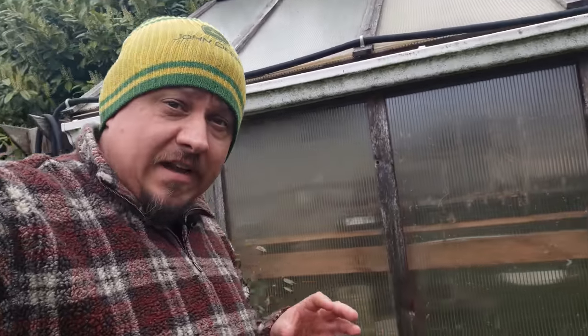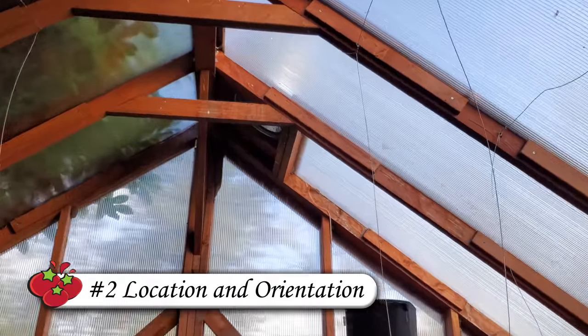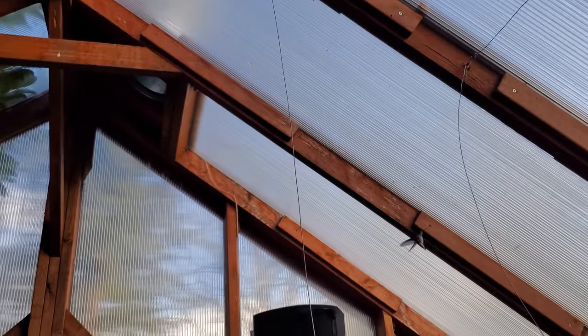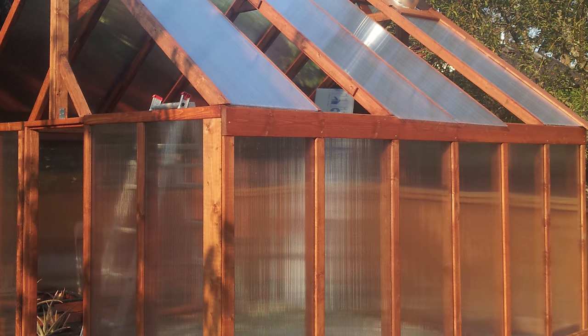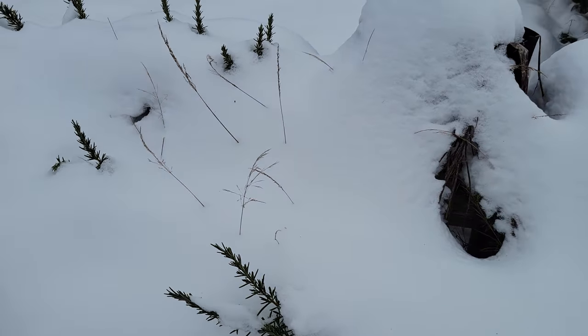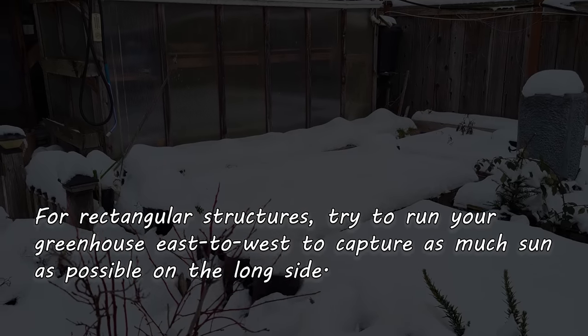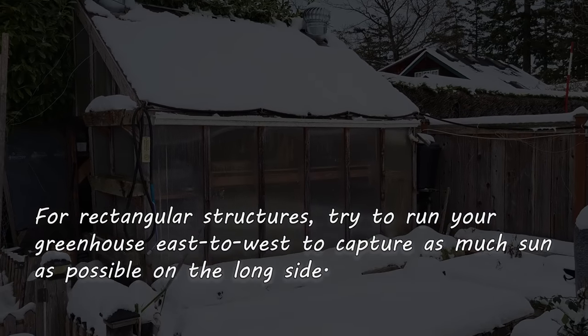Once you've got your size and dimensions figured out, your next considerations are location and orientation. Being a greenhouse, you always want full sun for as long as possible. So if you're near buildings or structures — or in my case a super annoying hedge — you'll want your greenhouse to be on the south side of it. If you live in the southern hemisphere, you'll want to be on the north side. As for orientation, if you're building a square greenhouse it really doesn't matter. If however you're going to construct a rectangular greenhouse, you want to run it east-west so that one of the long sides faces south, capturing as much light as possible.